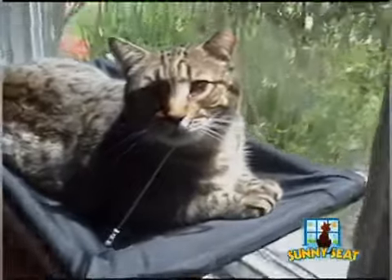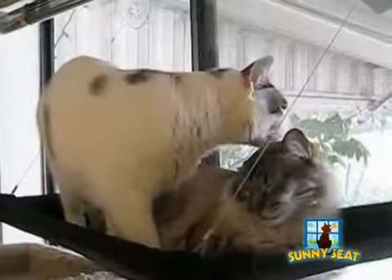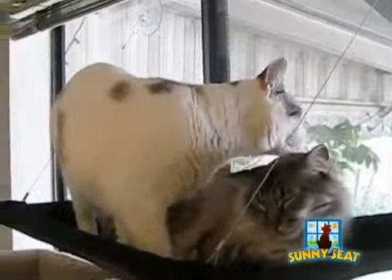The sun comes in our window in the morning, and it was the perfect level for him to get the sunshine. Watching them on the Sunny Seat, I am so mesmerized.